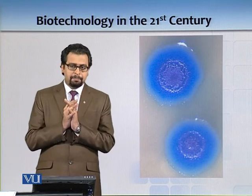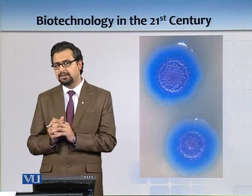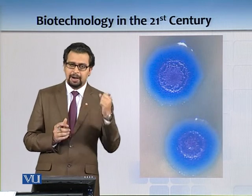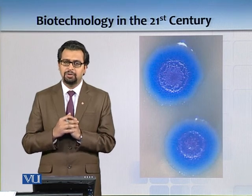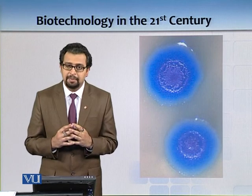If you have a plant cell, it has the ability that you can de-differentiate. You can take a plant cell and ultimately de-differentiate it into different types of cells. But in animals, that ability does not exist.